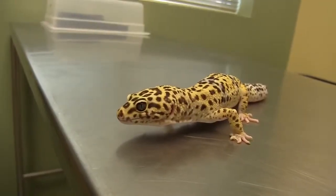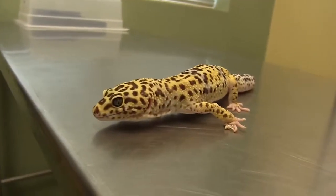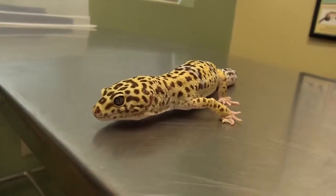One of the other problems we see a lot with leopard geckos is difficulty shedding, so we always recommend keeping the humidity high and keeping a moist hide box in there that acts like a sauna for them to sit in and help loosen up their skin so it's easier for them to shed.